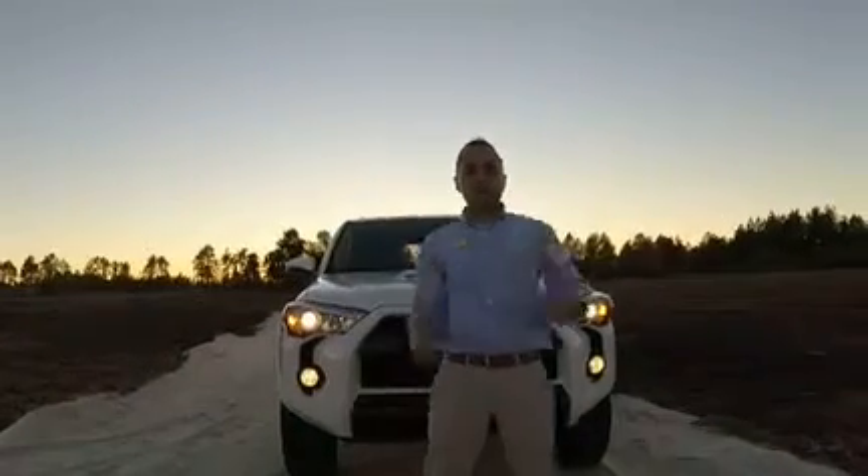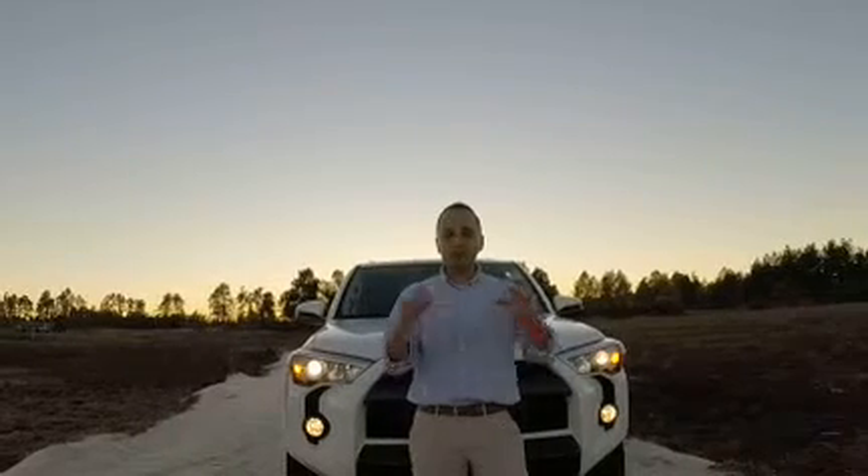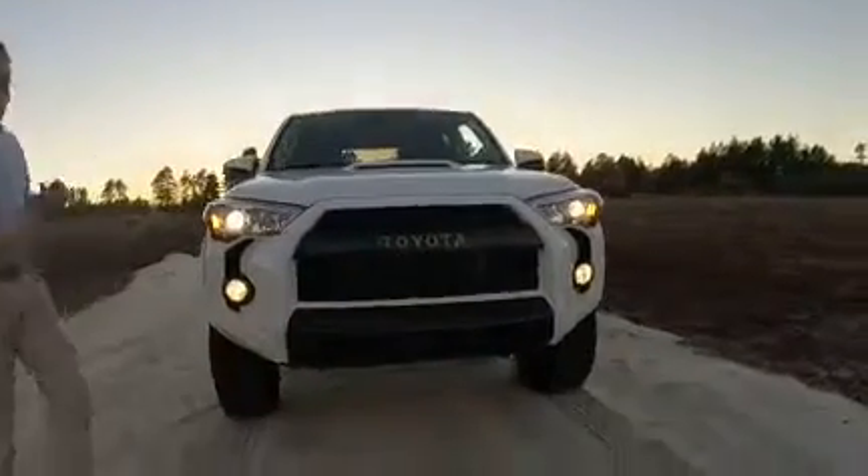Hey everybody, Michael Holmes here at Sparks Toyota. I'm super excited. I have a 2016 Toyota 4Runner TRD Pro. Super rare, one of only about 300. Take a look at it. It is awesome.